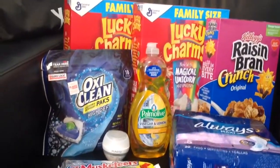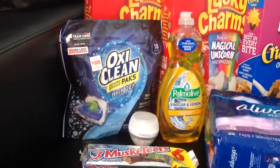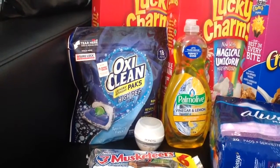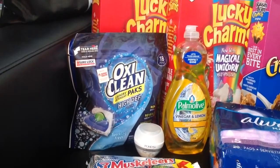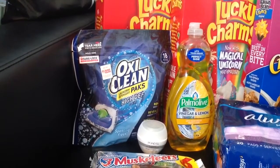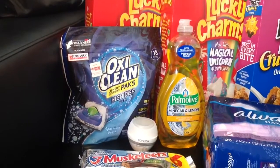How I tackle this store is I first get the deals of the week. The deals of the week are the Palm Olive and the OxyClean packs. The OxyClean packs are originally $5.00 on the shelf, with a price drop to $3.95 and a $2.00 coupon making it $1.95. So you're essentially getting an item that was $5.00 for $1.95.